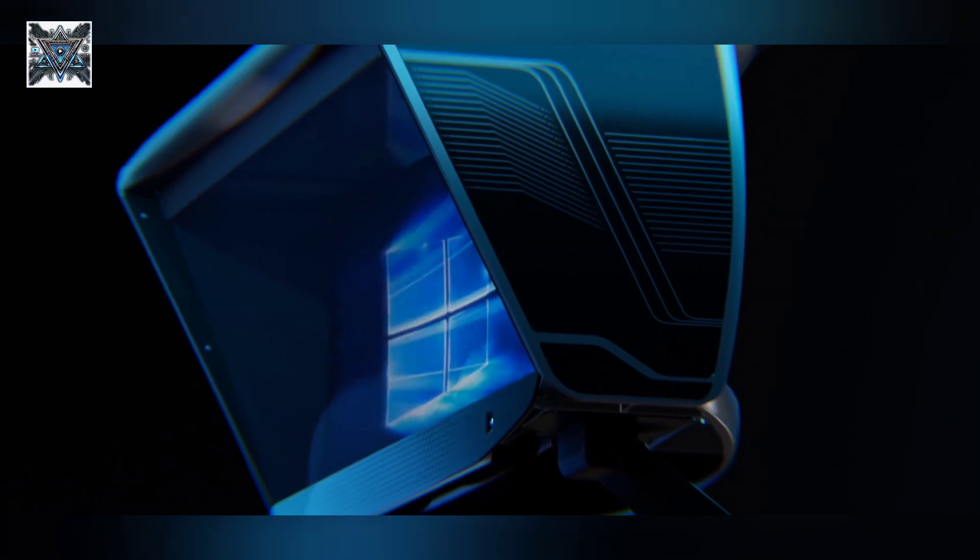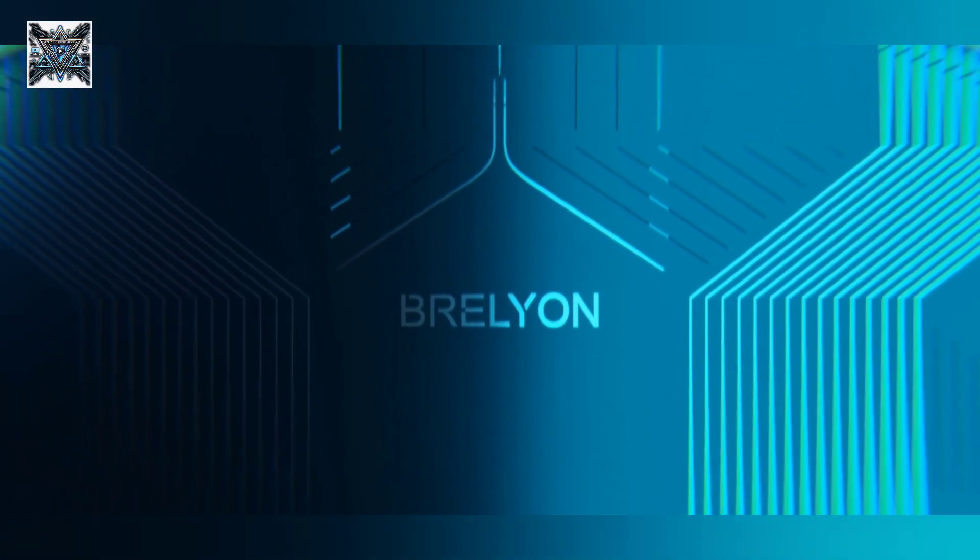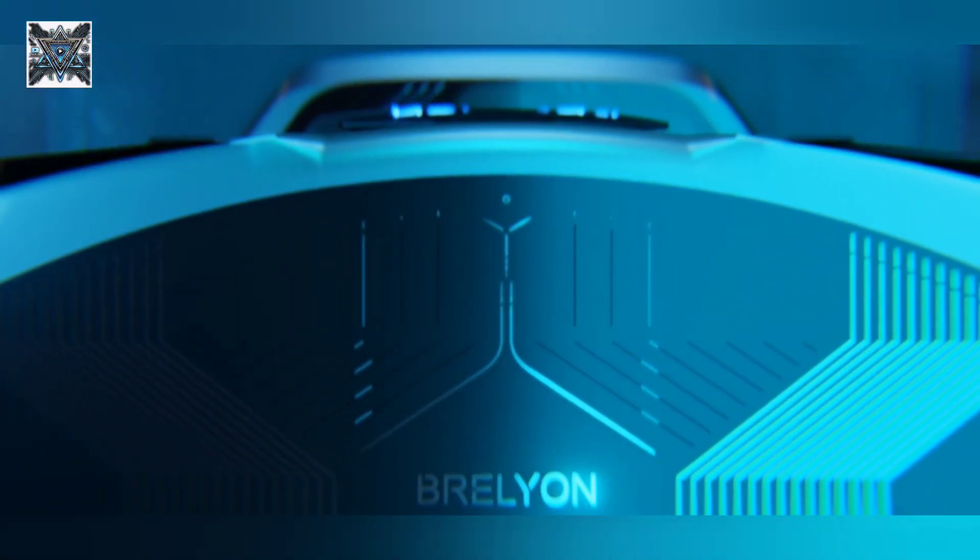Thanks for watching. If you enjoyed this video, be sure to like, subscribe, and hit that notification bell for more tech reviews and innovations. Let us know in the comments what you think about the Brellian Ultra Reality.